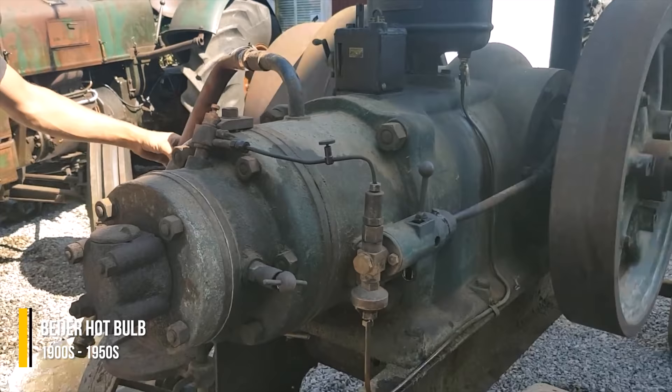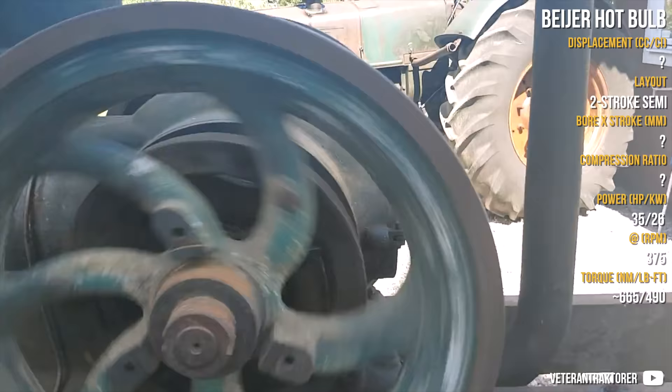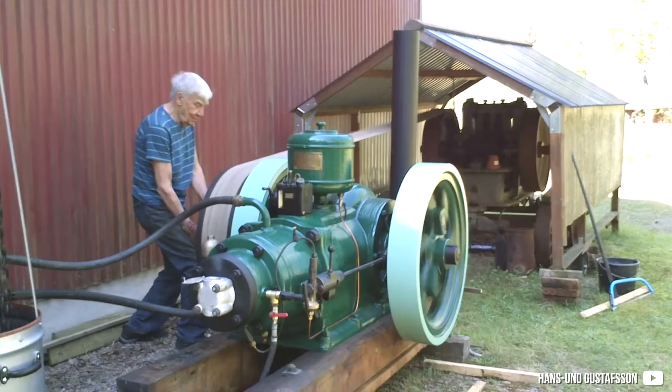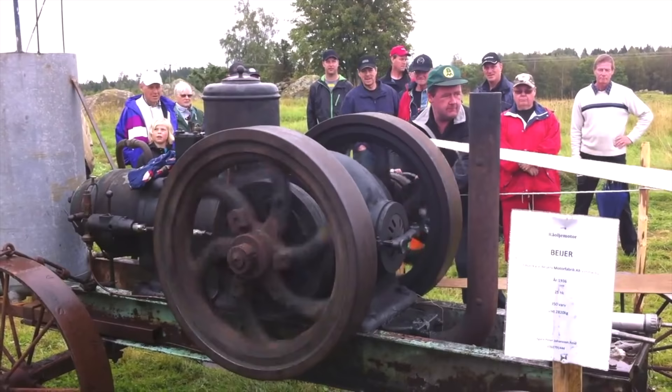Bayer is another Swedish company which produced a lot of hot bulb engines. They are also very hard to research, as there is almost nothing about them on the internet. But they were built for half a century — various hot bulb engines from 8 up to 35 horsepower, produced in Wilmerby in Sweden. They were stationary, water cooled, and running on crude or vegetable oil. One figure I still need to verify is the redline: 375 RPM.